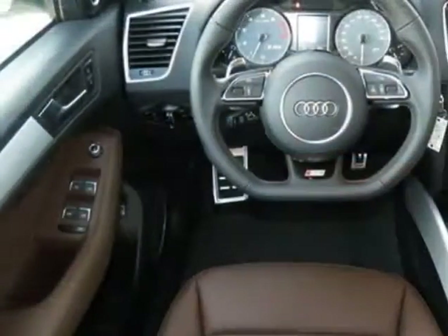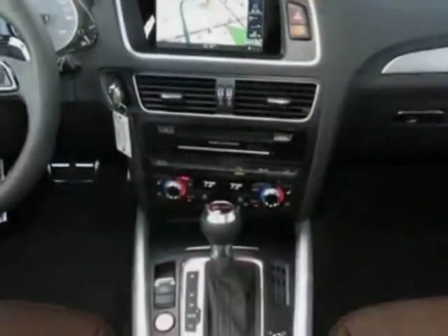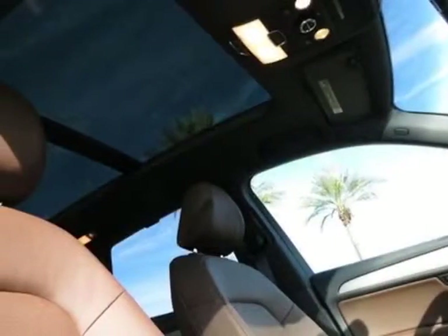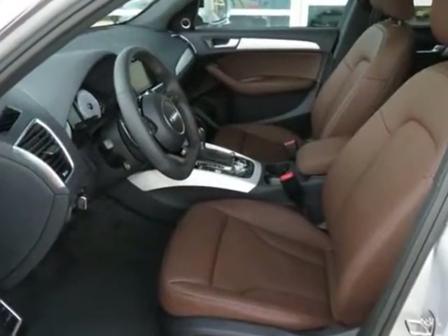This vehicle gets an estimated 16 miles per gallon in the city and an estimated 23 on the highway. This SQ5 boasts a 3.0-liter engine and has an 8-speed Tiptronic transmission.